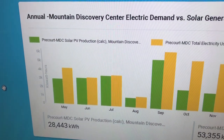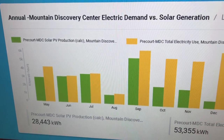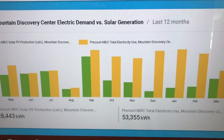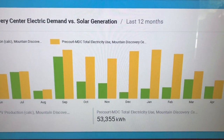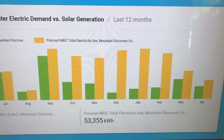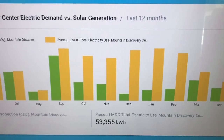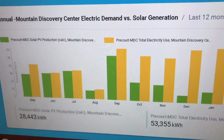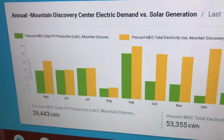Looking at and studying these graphs allows us to see how much we must supplement our solar energy production with fossil fuels like natural gas to power our campus. We can see that some months we must use more natural gas than others, depending on how much sunlight was available.